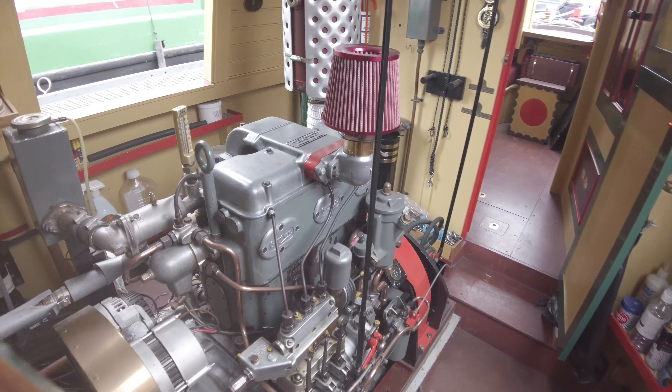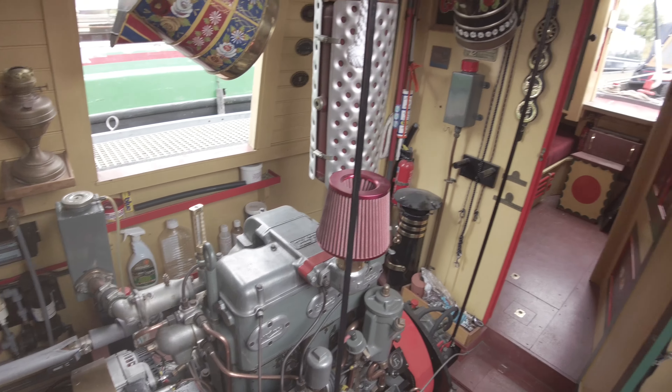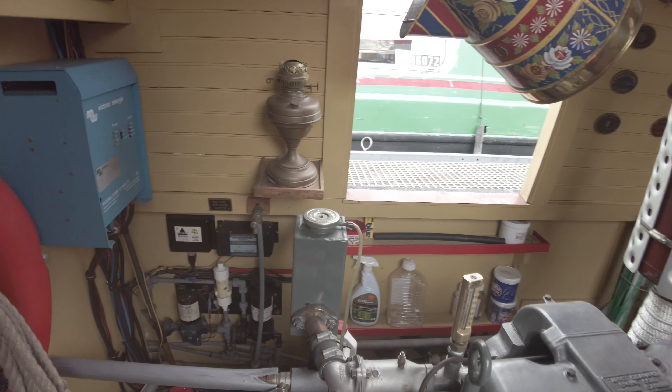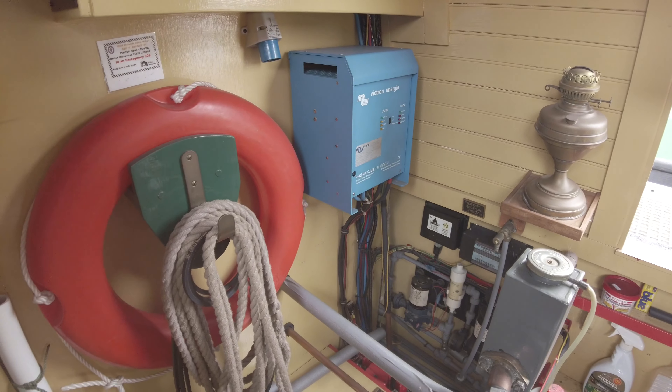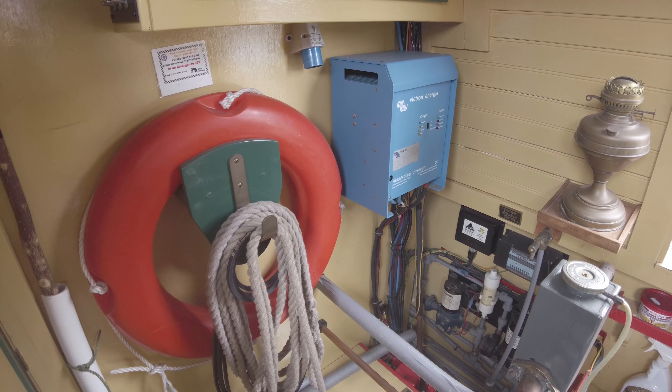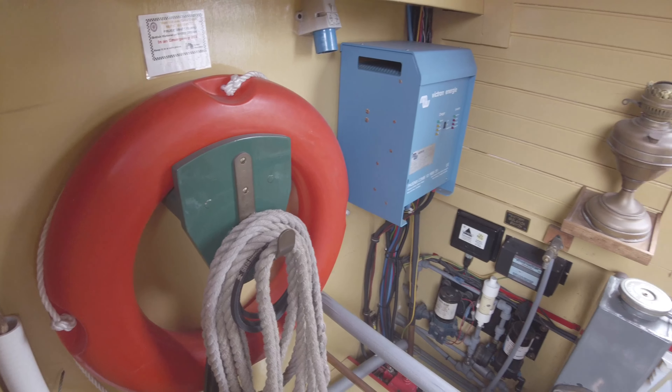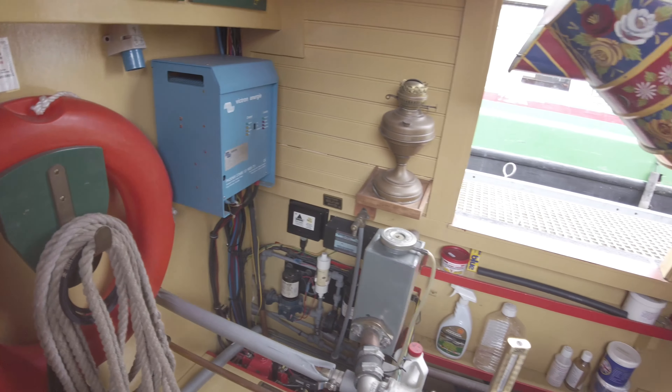Moving into the engine room, this houses the Gardner engine, the diesel boiler, your batteries, and the rest of your electrical equipment. Also on board is a Victron inverter charger, and battery management with a galvanic isolator.